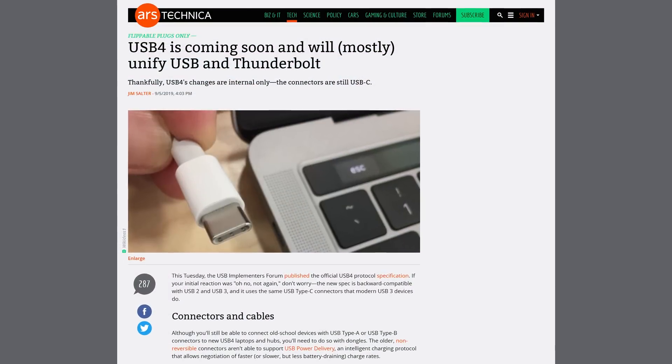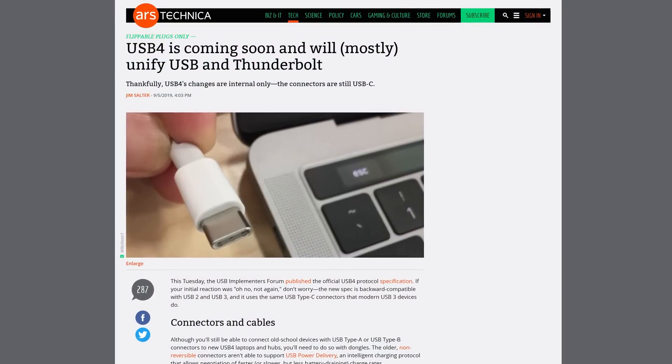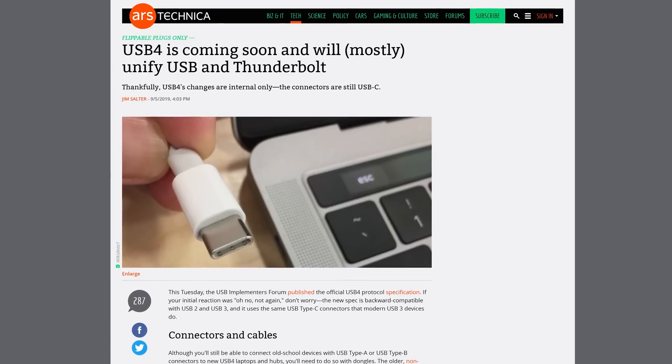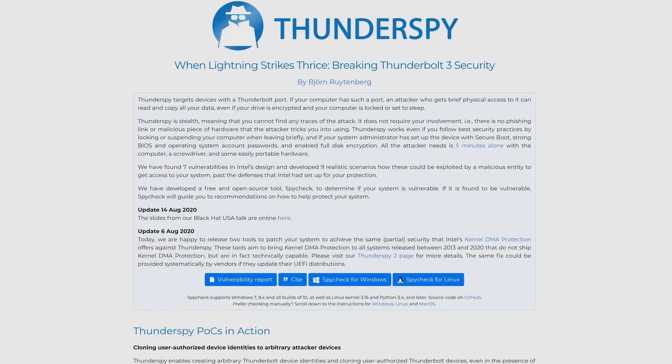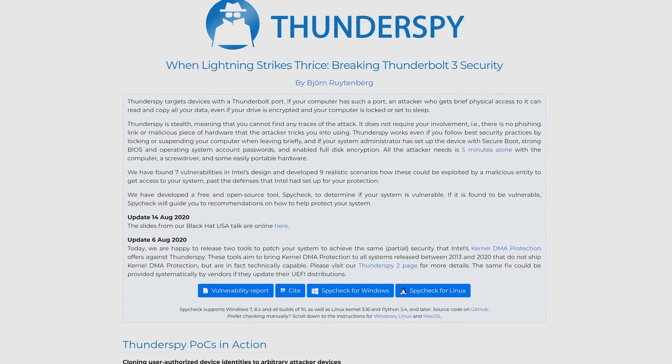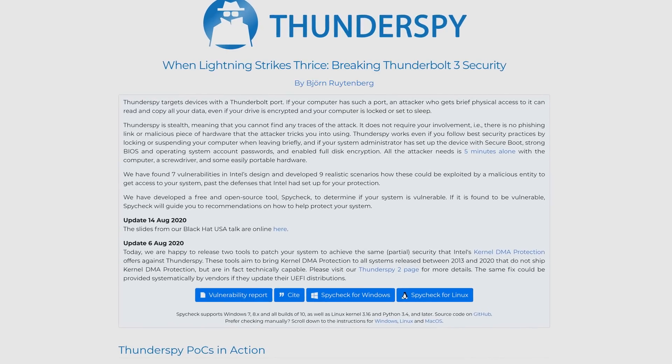Thunderbolt 4 is also fully compatible with USB 4, which hasn't made deep inroads into the market just yet but probably will over the next year or two. To top it all off, Intel is promising that Thunderbolt 4 has enhanced security to protect against vulnerabilities like ThunderSpy, which made headlines in mid-2020. The cables should also work up to two meters, so you shouldn't need active cables at or below that length — that'll hopefully drive costs down a little bit.